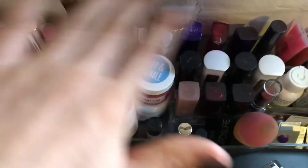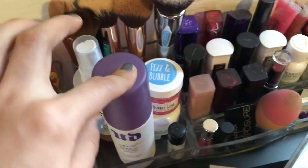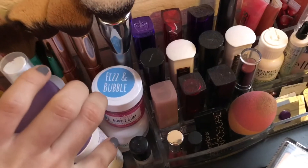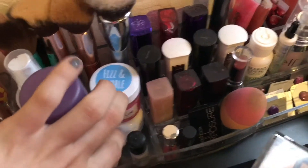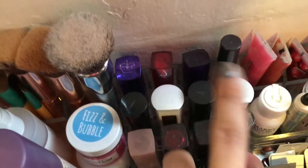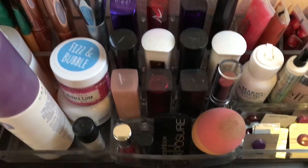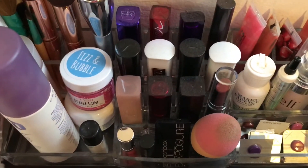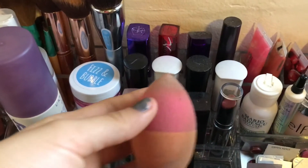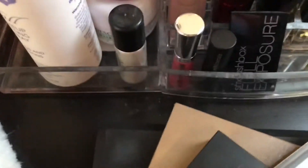Then over here more dirty face brushes, and Mario Badescu spray, my Urban Decay spray, lip scrub, another Mario Badescu drying cream for the face, some MAC shadow pigment, and then some dirty lipsticks. You guys can tell they're dirty - I don't even use them, they're old. And then my dirty sponge, I gotta clean this. And then I have some random lip products over here.